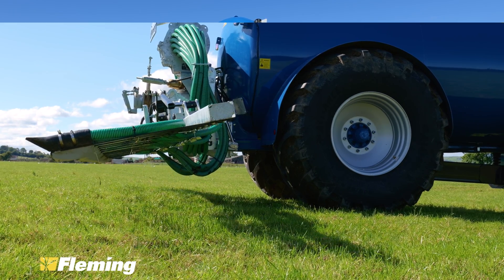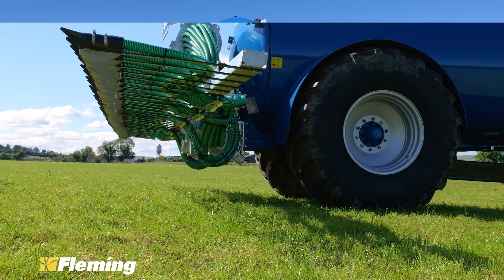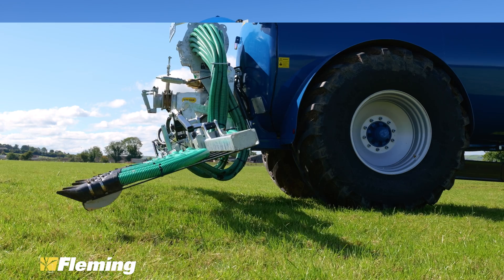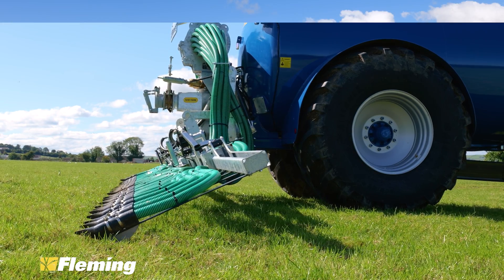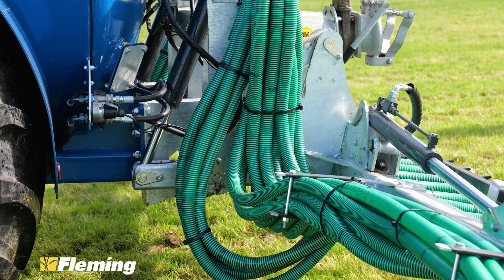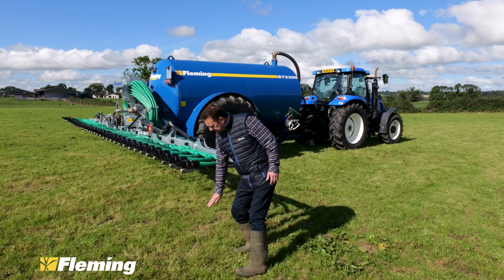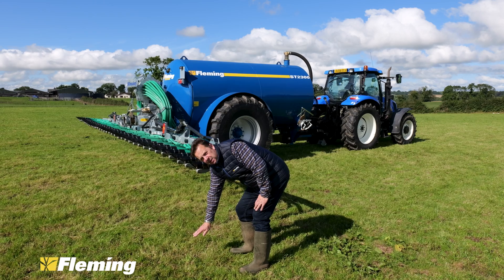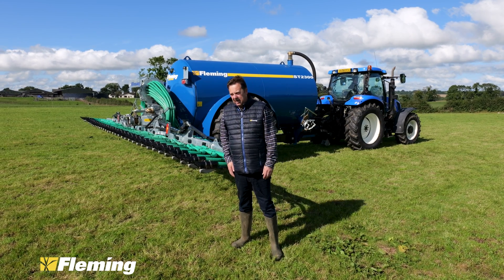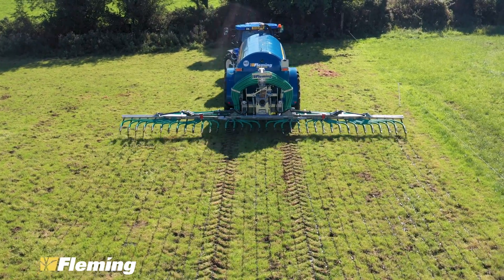That was another issue people had with some trailing shoes and dribble bars — they felt there wasn't enough clearance, both in transport position and working position. When you come to the end of the row and lift the machine up to turn the headland, a lot of other machines only rotate slightly and the leg's still only a small distance off the ground. Whereas our leg comes right up, nearly at waist height, so you have no danger of fouling the machine when turning on a hedge or rough ground.